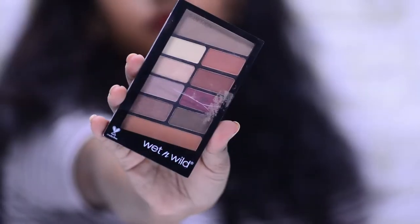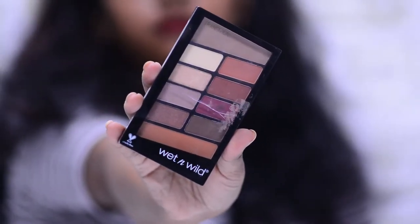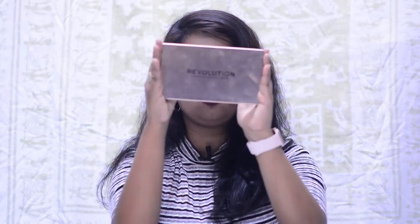Next we have the Wet n Wild Rose in the Air eyeshadow palette. This one is really affordable and great for beginners just starting out on eyeshadows. I actually started with this palette. It comes in more shade ranges but the Rose in the Air palette is recommended by many beauty bloggers. I use it for daily makeup when I'm short on time — the colors are well-pigmented and the shimmery shades are especially beautiful.